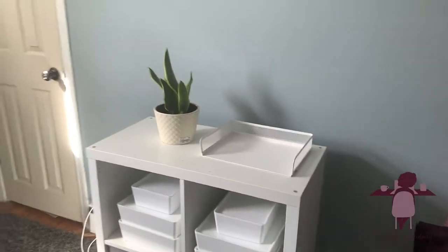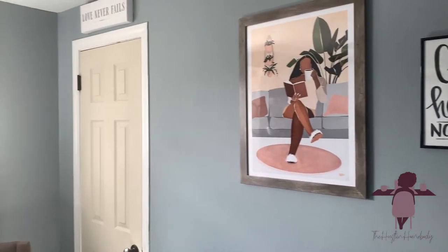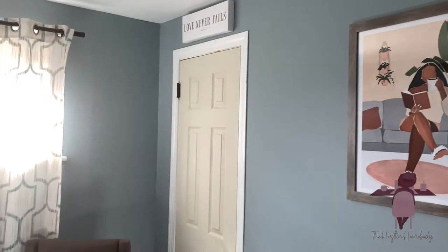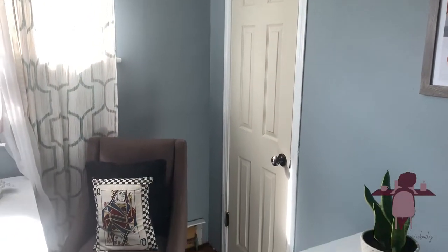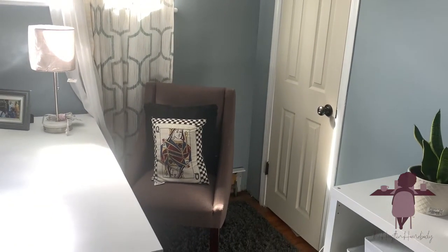I'll just turn to this side. When you move this way, you can see that little sign and just a little sitting area. I'm missing part of the baseboard, but this is what that looks like.